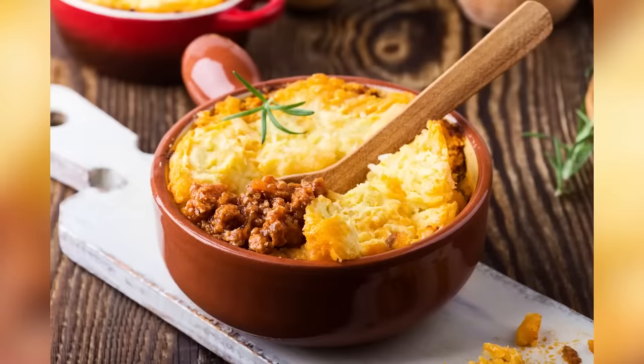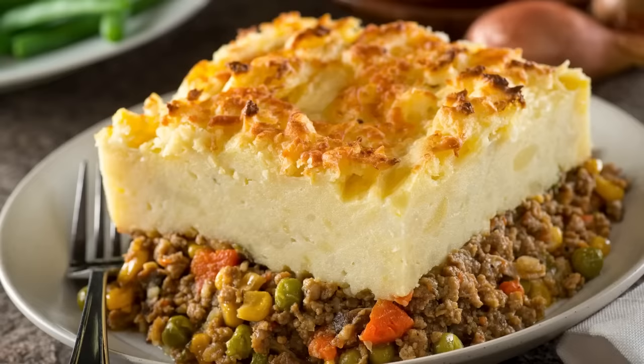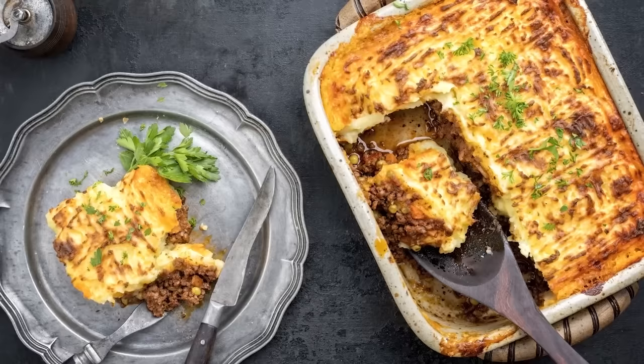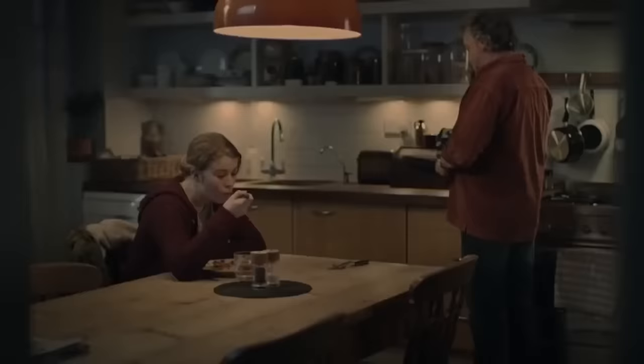Also known as shepherd's pie, cottage pie basically consists of ground meat, such as beef or lamb, cooked in an onion gravy, topped with mashed potatoes, and baked in an oven. Often, it includes other ingredients such as peas or carrots, and if it doesn't, then you'll more than likely find them served on the side. Many British people will remember cottage pie as a staple school dinner, and you can also find it on the menu in most pubs. But anyone will tell you that the best cottage pie is always homemade.